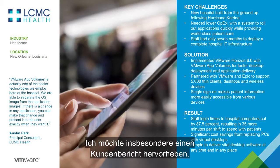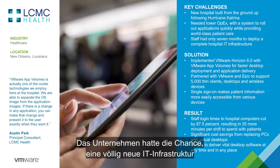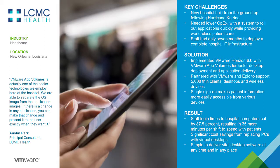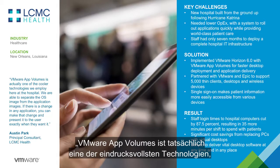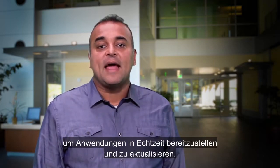I want to highlight one customer story in particular. LCMC Health had to recently build a new hospital from the ground up following Hurricane Katrina. They had an opportunity to build their IT program from square one and wanted to virtualize their desktop and application infrastructure to lower OPEX, and only had seven months with minimal staff to complete this project. They implemented VMware Horizon with AppVolumes, which helped cut login times by 87.5% and simplify the way software was delivered to their virtual desktop platform. Austin Park's principal consultant from LCMC Health says that VMware AppVolumes is actually one of the cooler technologies they employ at the hospital, because they are able to separate OS and app management to deliver and update apps in real time.